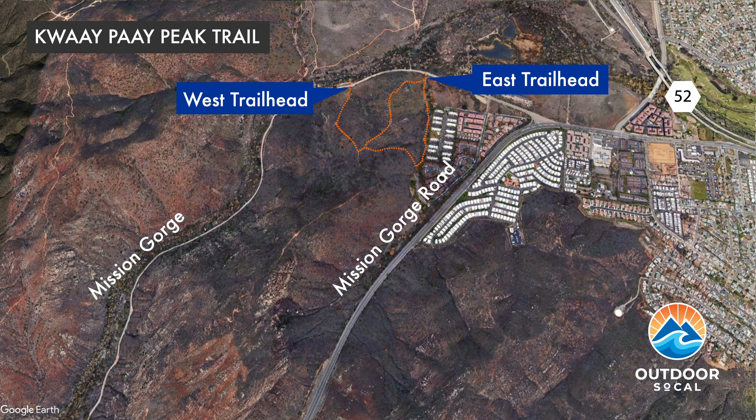If you enter via the west trailhead you shave about a quarter mile off the hike to the peak. While steep and less well maintained, this trail has the advantage of being more isolated with no houses spoiling the natural scenery. With either fork you'll gain about 240 feet in elevation up to where the trails merge before heading up to the peak.